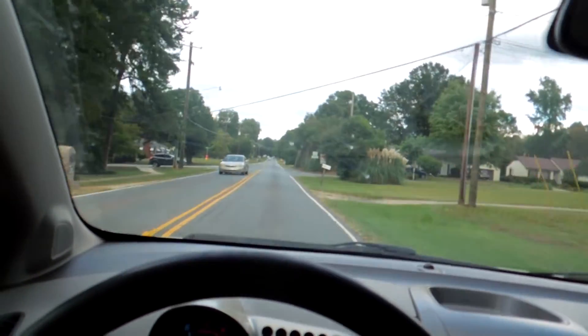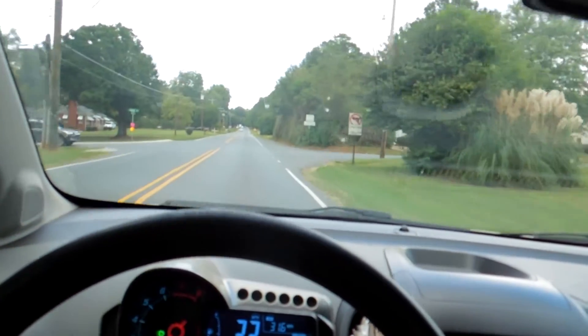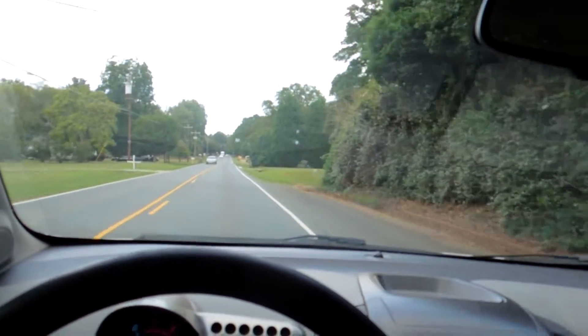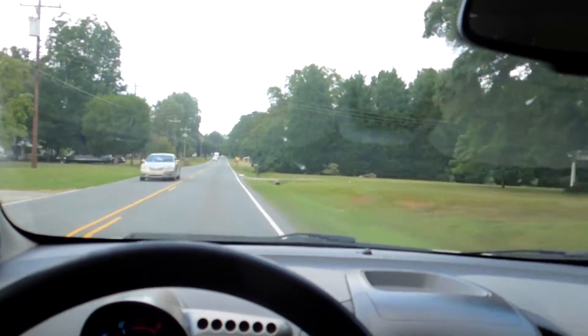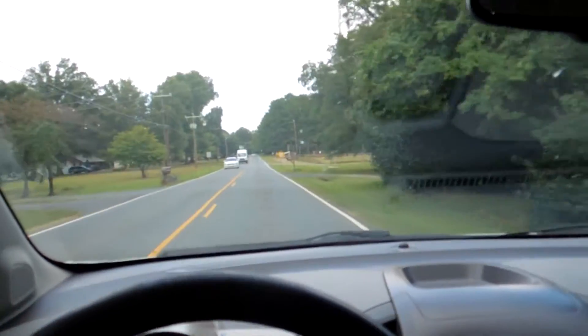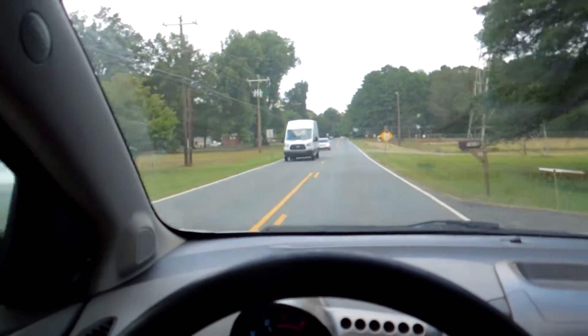Now we're shifting to fifth. Each time I'm putting the clutch in, I'm letting off the gas. So clutch in, I'm off the gas, into fifth, a little bit of gas, let off the clutch. Now I'm in fifth — the highest gear for this particular vehicle.